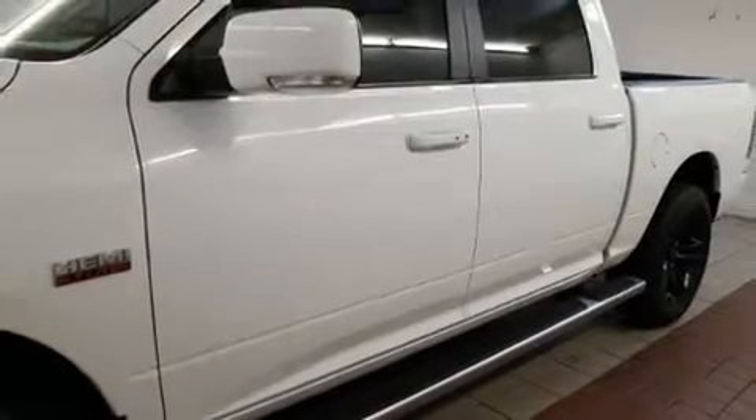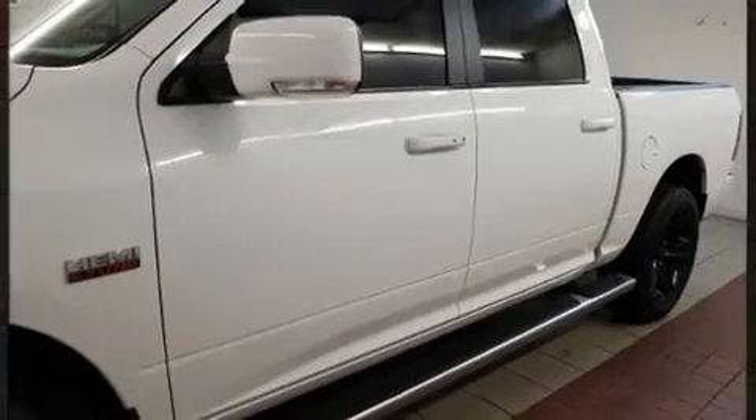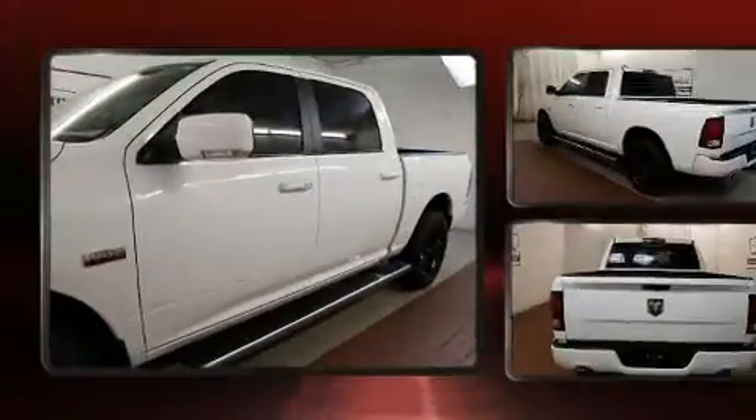Take command of the road in the 2015 Ram 1500. This four-door, five-passenger truck still has less than 35,000 miles.